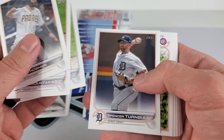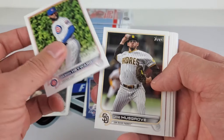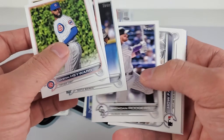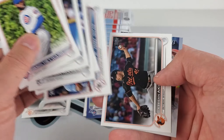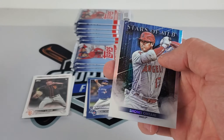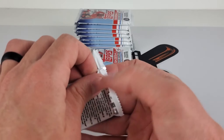Eric Hosmer — Padres are playing my Giants right now and they're beating us up pretty good. Giants are very streaky this year. Okay, so we got like trifectas — probably missed a rookie in there. Anyways, Shohei on that Stars of MLB.